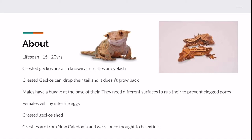You can tell male from female because males will have a bulge at the base of their tail, and they have pores on them. You're going to need different surfaces for them to rub their pores on — if you don't, they will get clogged pores, which can be solved as mentioned further on in the video.